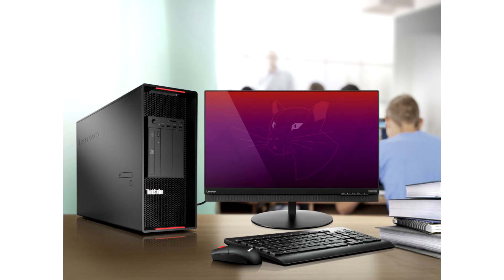Lenovo's vision of enabling smarter technology for all really does mean for all. Our announcement of device certification in June was a step in the right direction to enable customers to more easily install Linux on their own. Our goal is to remove the complexity and provide the Linux community with the premium experience that our customers know us for. This is why we have taken this next step to offer Linux-ready devices right out of the box, said Igor Bergman, Vice President of PCSD Software and Cloud at Lenovo.